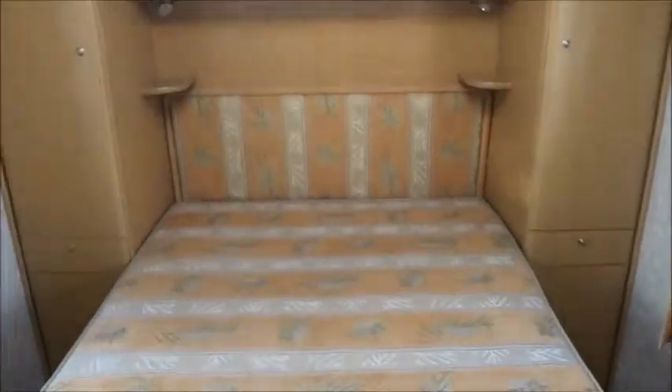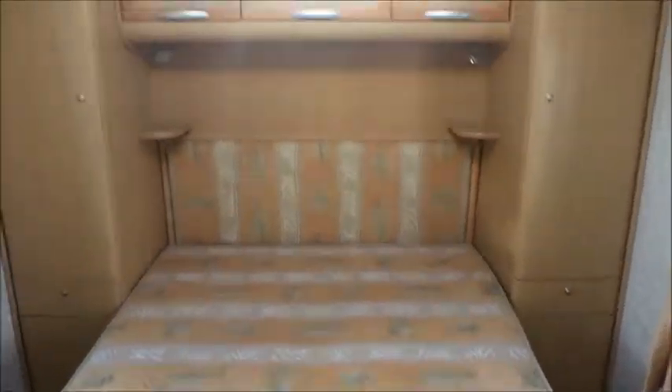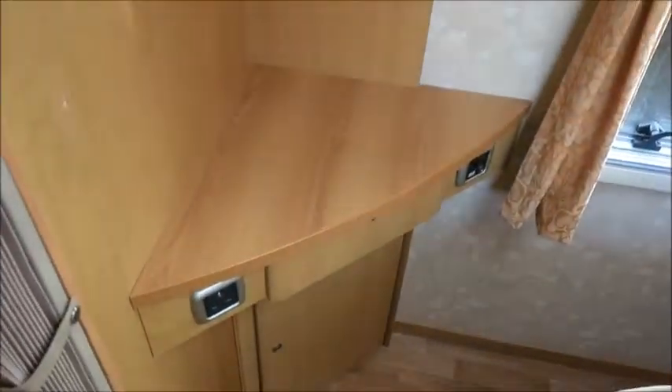To the rear of the caravan we've got an island bed with his and hers wardrobes. Storage space above and of course just below as well. Got a vanity unit there.